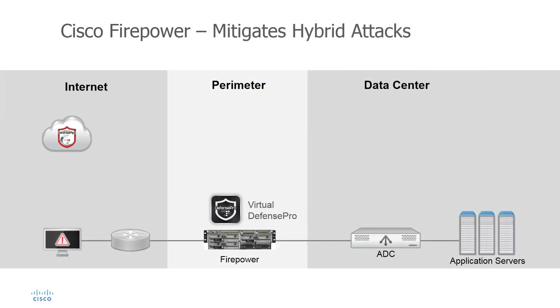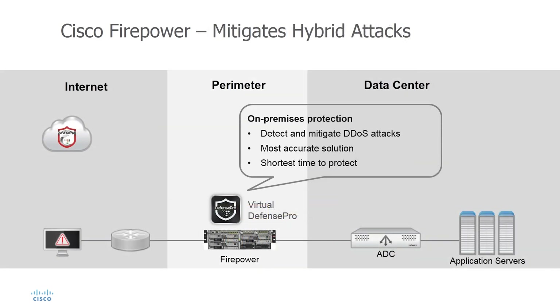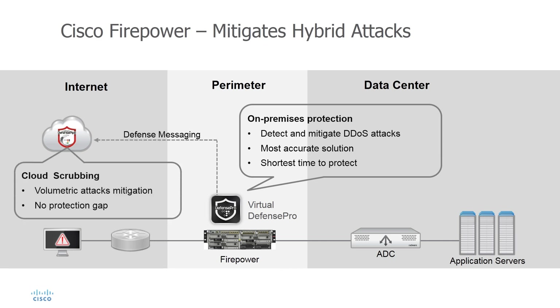Radware's Defense Pro is available as a hybrid solution, combining on-premise and cloud-based mitigation tools in a single integrated system. With it, Firepower mitigates multiple denial-of-service and distributed denial-of-service attack vectors that can occur in parallel. Cisco is the only Next Gen Firewall provider that integrates advanced behavioral DDoS mitigation, enabling consolidation and lowering latency.